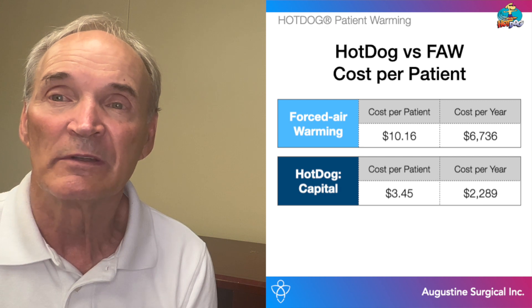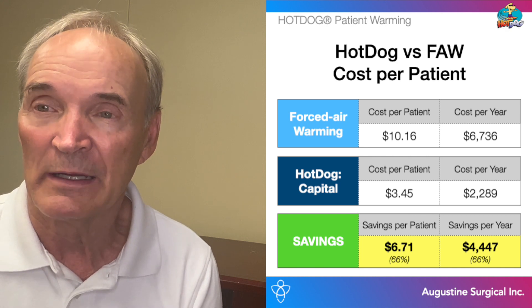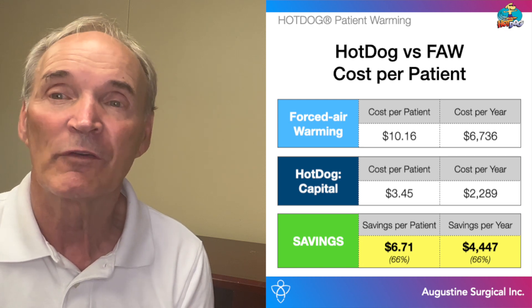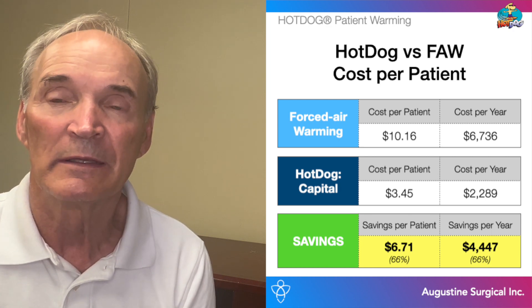That's a savings per patient of $6.71, or 66%. Annualized, forced air warming is $6,736 in comparison to $2,289 for Hot Dog. Again, the savings are significant, approximating $4,447 in one year.